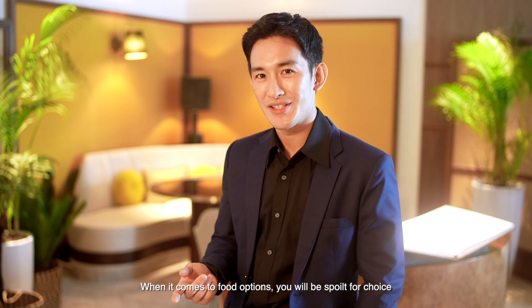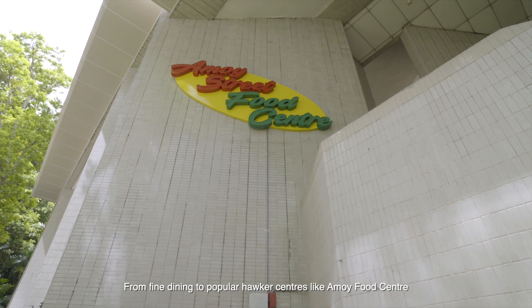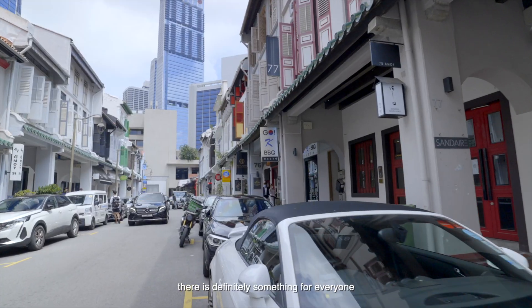When it comes to food options, you will be spoilt for choice with the abundance of F&B establishments in the vicinity. From fine dining to popular hawker centres like Amoy Food Centre, there is definitely something for everyone.